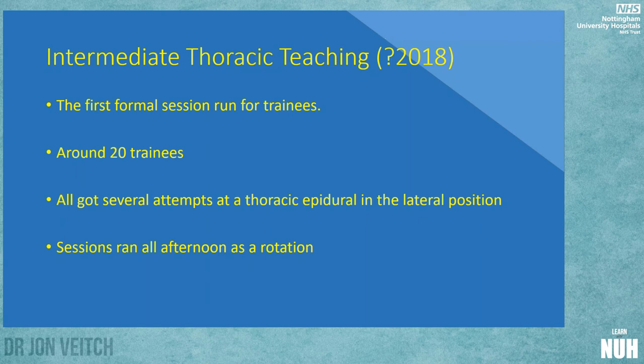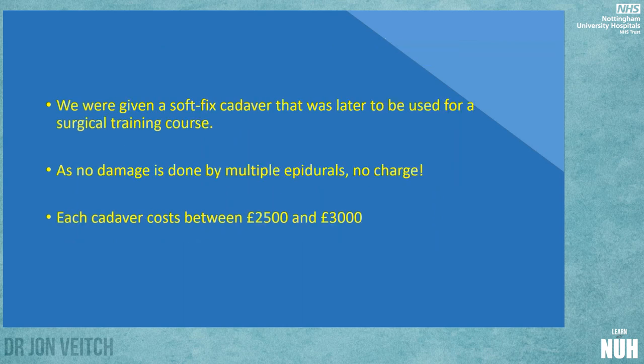We had about 20 trainees on that day — it was just part of the round-robin teaching for their thoracic day. They came down to the repository, into the back of the morgue, played for an hour at what we did, then moved on. The small groups were quite good because they all got several attempts at thoracic epidural, with chat, teaching, and angle discussion whilst someone else was having a go, and they could quickly rotate around.